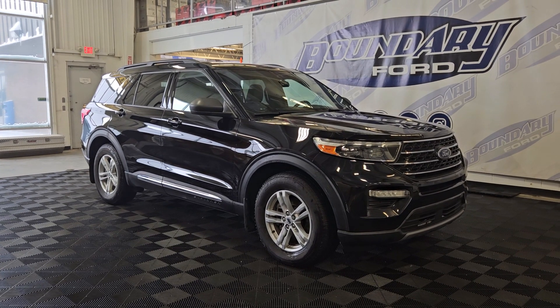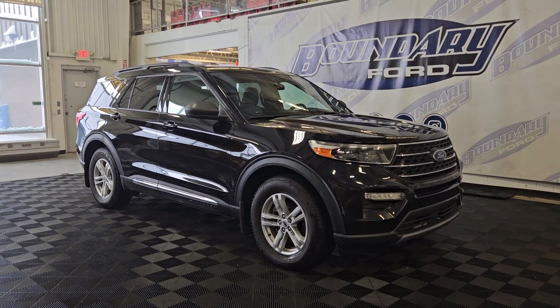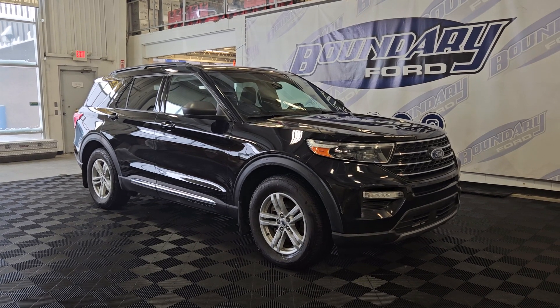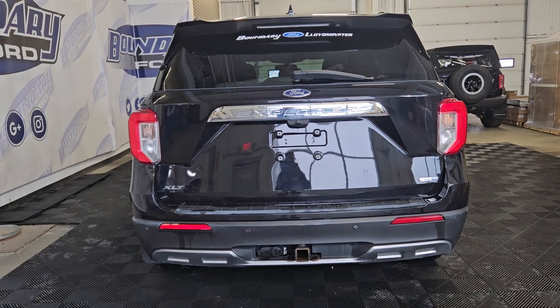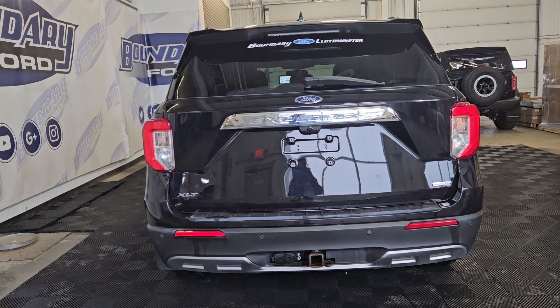Over at the side we have 18-inch aluminum wheels wrapped in Bridgestone tires. This Ford Explorer also comes with remote engine start and remote keyless entry. At the rear we have privacy tinted glass and a rear camera with reverse sensing system.